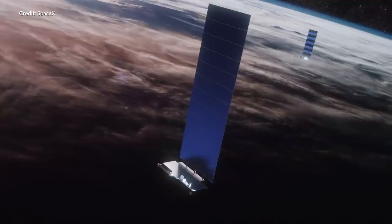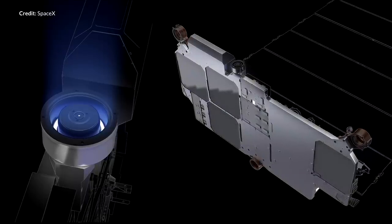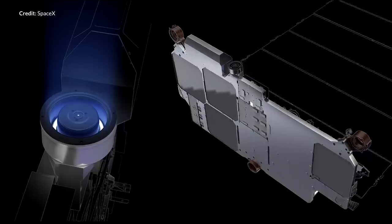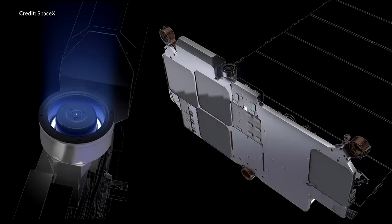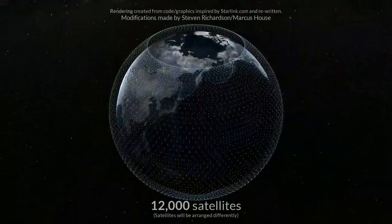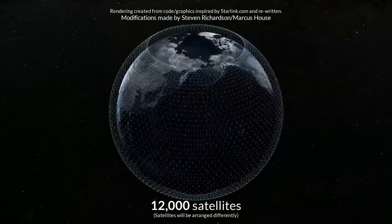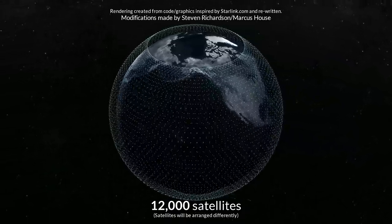SpaceX is aiming to offer Starlink internet services worldwide. If that has a great uptake and becomes a real competitor to the largest internet service providers, this will not only help SpaceX fund and speed up production for that ultimate goal of colonizing Mars, but it will also provide affordable high speed broadband internet to locations where access has been slow, unreliable, or completely unavailable. The real size of this network is hard to fathom, having a constellation of at least 12,000 satellites for the initial full rollout.